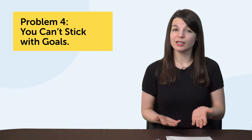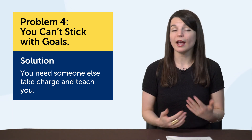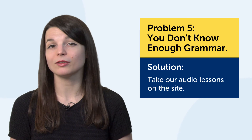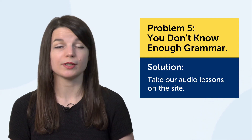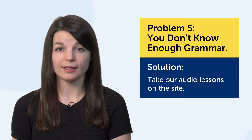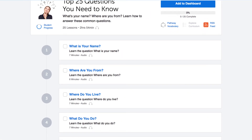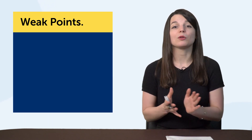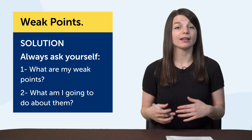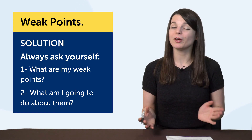If you can't stick with goals and a five-minute-a-day routine, maybe you need someone else to take charge and teach you — get a teacher or join an actual language class where you have no choice but to show up. If you don't know enough grammar, take our audio lessons on the site. In every lesson you'll get a conversation, and afterward our teachers explain every word and grammar rule used inside, so you get to see how grammar is used instead of just reading about rules. You can also use learning pathways for courses specifically dedicated to improving your grammar. These are just a few ways to address your weak spots and pain points. The most important thing to remember is to ask yourself: what are my weak points, and what am I going to do about them? Asking and acting on that second question is what will put you on a track to fluency and help you avoid language learning failure.